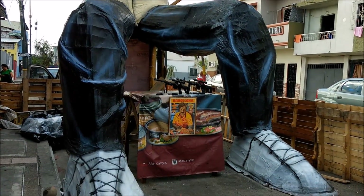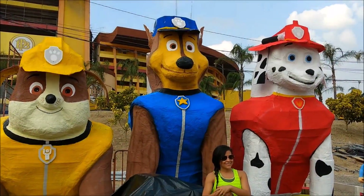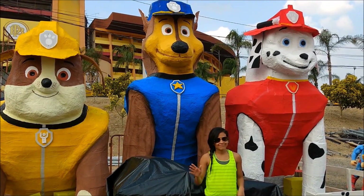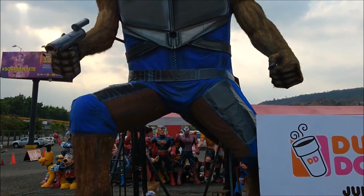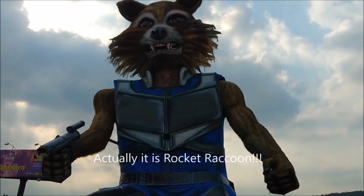This is Pablo Escobar. This is Paw Patrol. And this is Rocket Raccoon from the Guardians of the Galaxy.